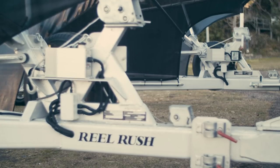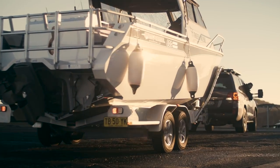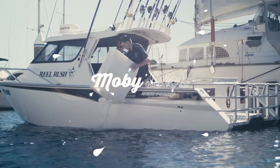The trailer's custom built by White Pointer as well — they built it to suit the boat. It's just unbelievable, drive on and drive off, not a drama, easy as anything. Everyone I take out in the boat loves it, but they get a bit of a shock at what I paid for it. I said, you only get what you pay for.